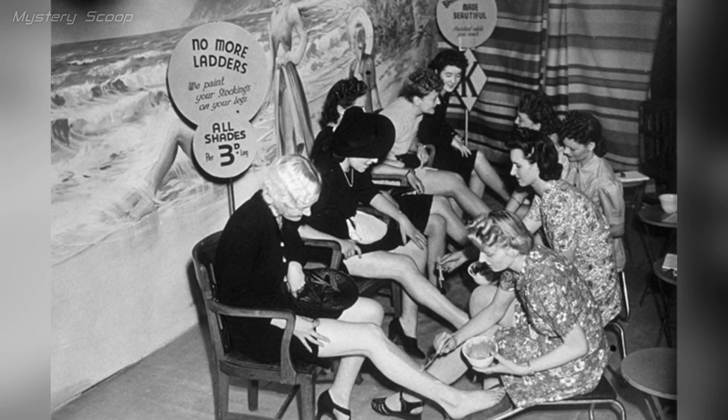In 1941, during World War II, leg painting in Croydon, London was a creative solution to hosiery shortages. Women used make-up to mimic the look of stockings or tights when they were scarce, allowing them to maintain a fashionable appearance during wartime rationing.